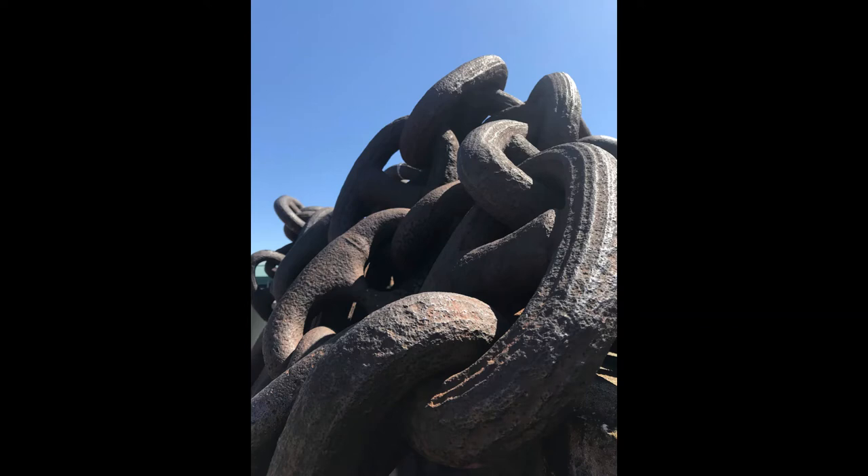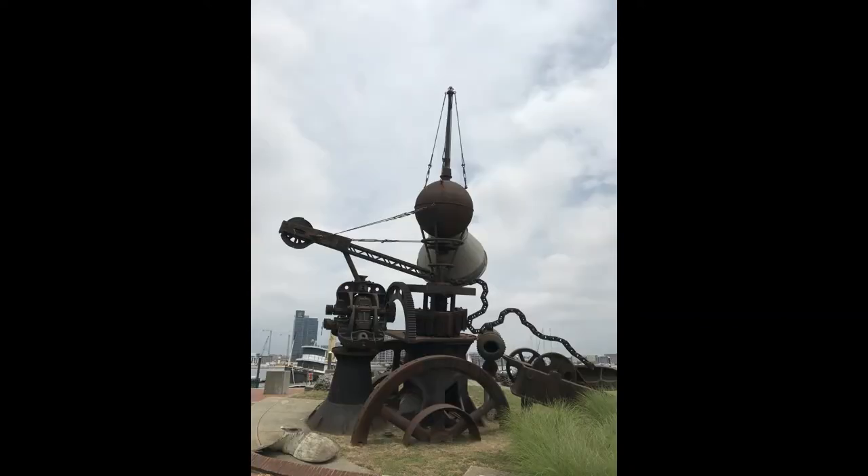Often when guests ask about the piece they wonder what piece of machinery this is, like the Bethlehem steel crane across the parking lot, not realizing that this is a composite of many of the tools used throughout Baltimore's industrial history.